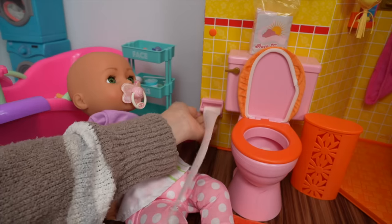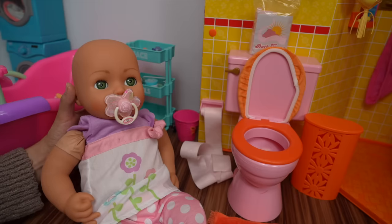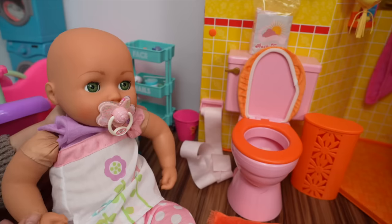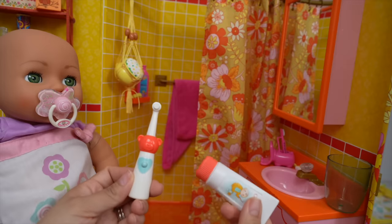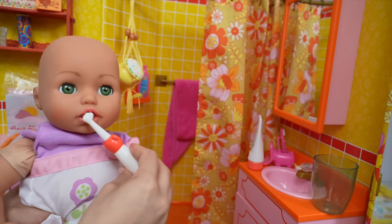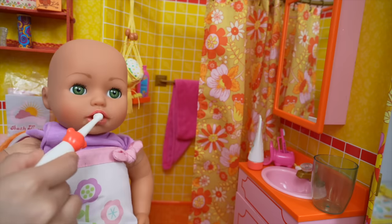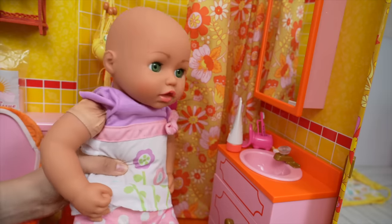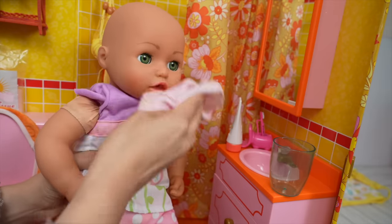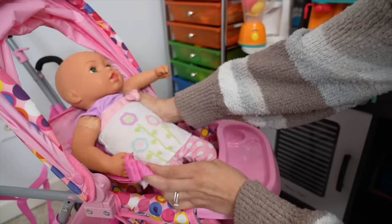Baby Annabelle is so excited because soon we will begin potty training her — but not today. Here is her toothbrush and toothpaste. Let's brush those little bottom teeth. Baby Annabelle always brushes her teeth in the morning and before she goes to sleep. Good job baby Annabelle. Now let's clean your face. Now let's take baby Annabelle outside for a walk in her stroller.